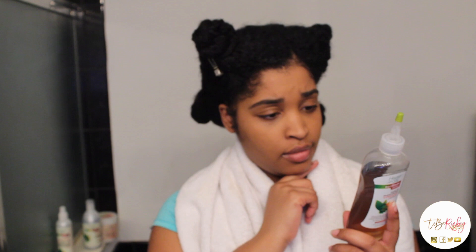The natural properties in apple cider vinegar act as a clarifier which removes unhealthy bacteria and buildup, seals cuticles, stimulates follicles, balances pH, combats tangles, and calms itchy or dry scalp — all while preventing split ends and breakage.